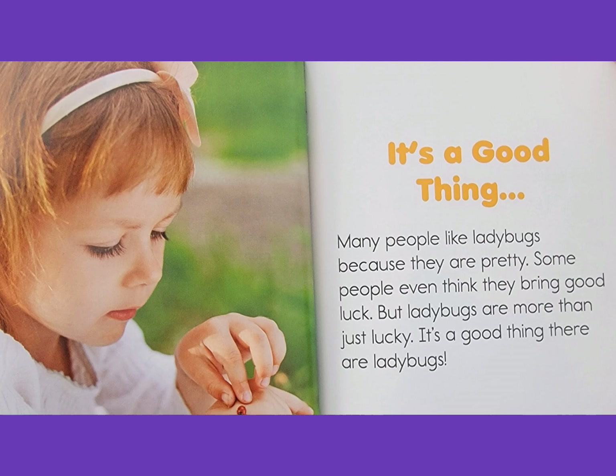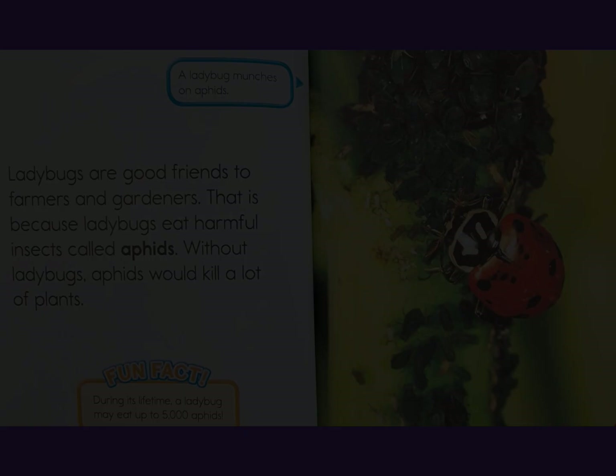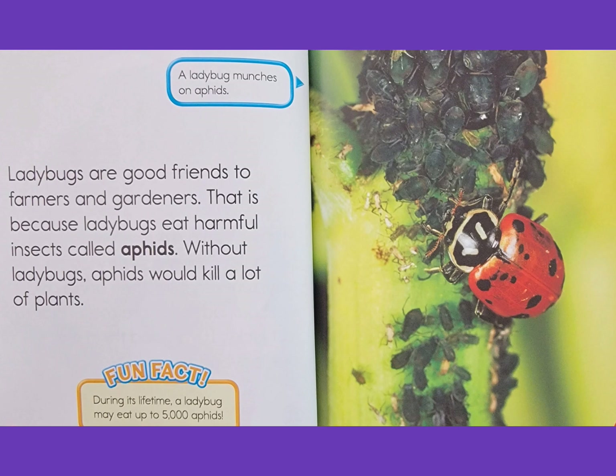It's a good thing there are ladybugs. A ladybug munches on an aphid. Ladybugs are good friends to farmers and gardeners. That is because ladybugs eat harmful insects called aphids. Without ladybugs, aphids would kill a lot of plants.